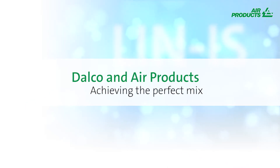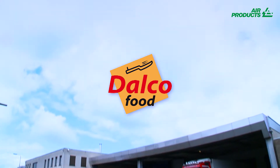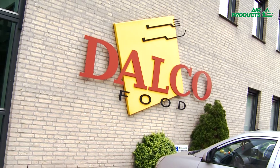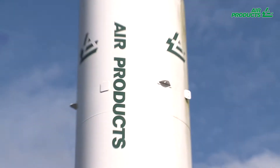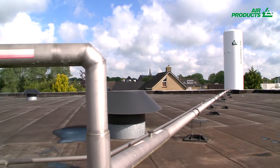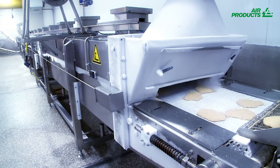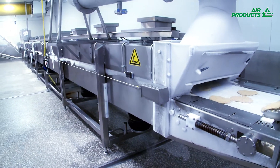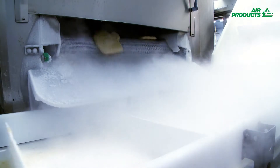Dalko and Air Products achieving the perfect mix. Dalko is one of the biggest private label manufacturers of vegetarian meat in the Netherlands. Dalko has been a satisfied customer of Air Products since 1996. Air Products has been providing expert advice while supplying equipment and food grade gases to Dalko for their freezing and modified atmosphere packaging needs.